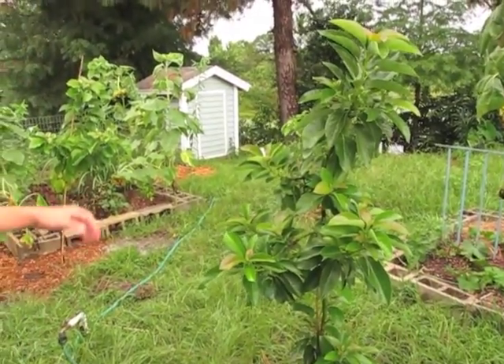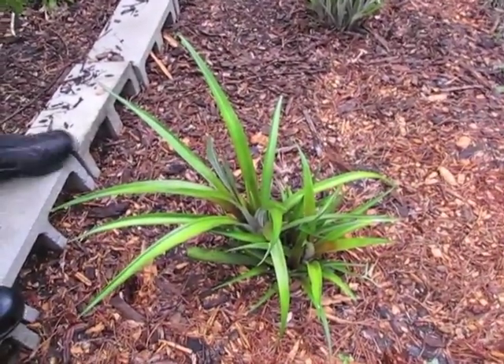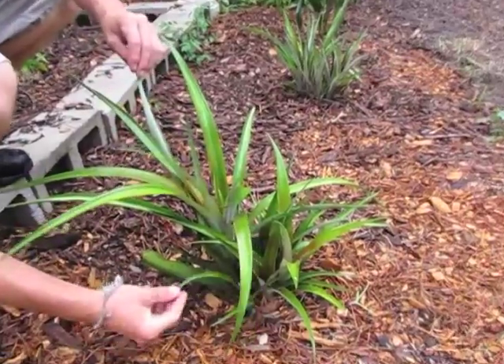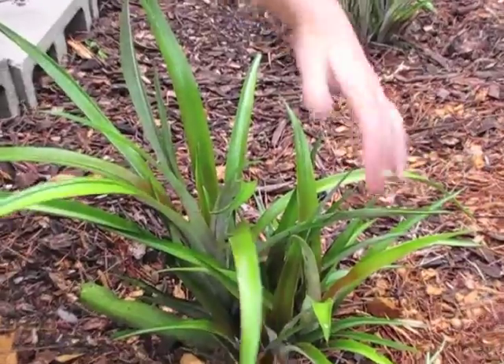This is a Donny avocado tree, known for its cold hardiness. And this right here is a sugarloaf pineapple — what it does is shoot out all these new shoots, and each one of these has the potential to become a pineapple.